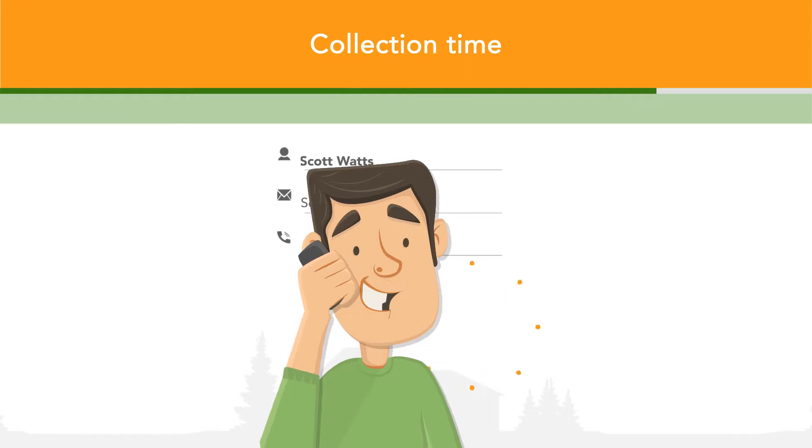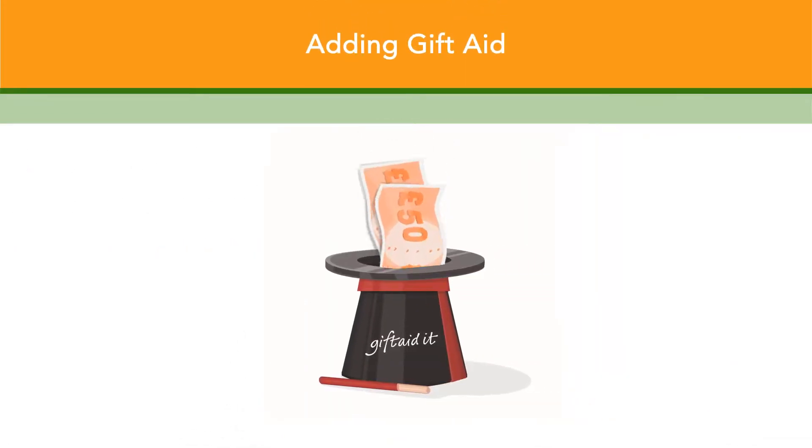You can even add Gift Aid too, so if you donate a sofa that sells for £100, your charity will receive an extra £25 at no cost to you.